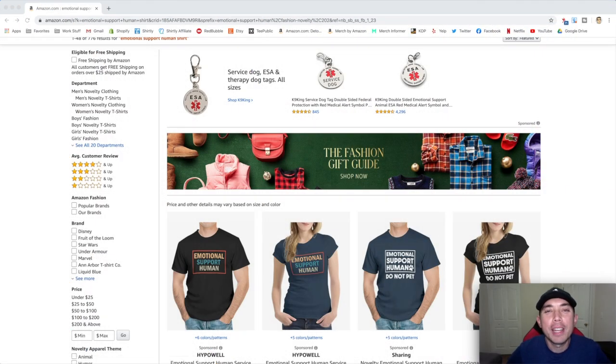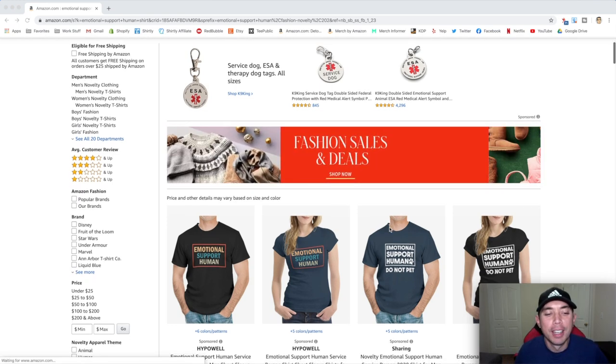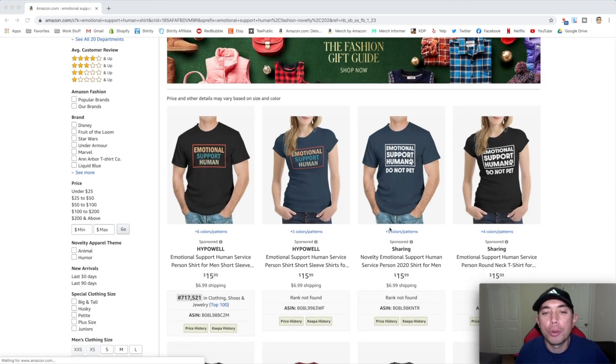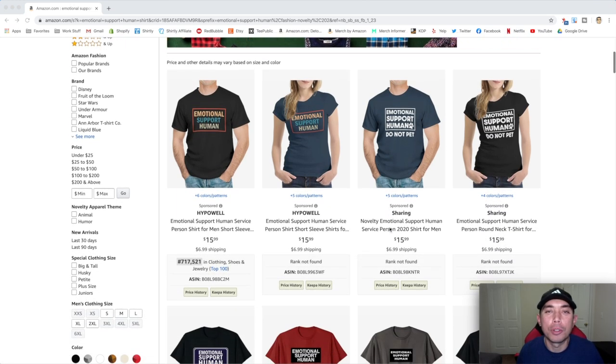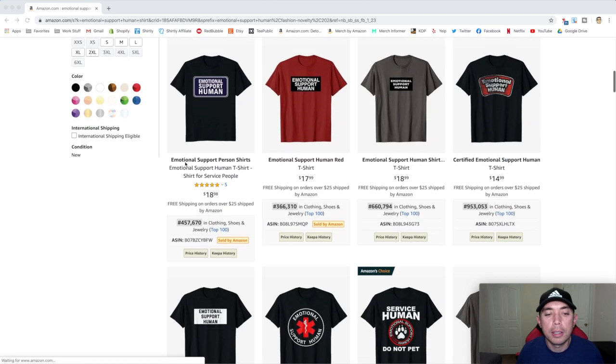All right everybody, thanks for staying to the end for Trend Credits. Here's a trend that you can actually do — it's called Emotional Support Human. So instead of Emotional Support Dog or Pet, it's Emotional Support Human. I think it started off as a Halloween costume concept, but it's taken off.